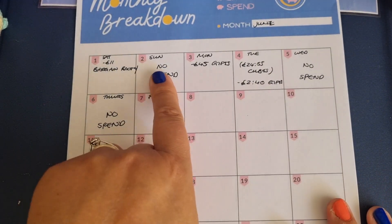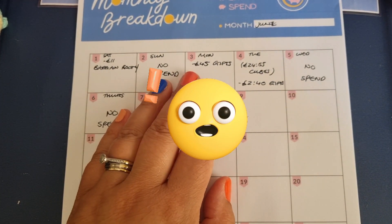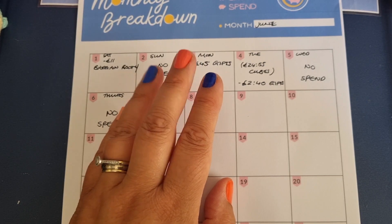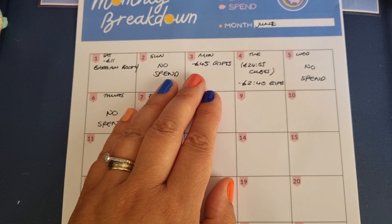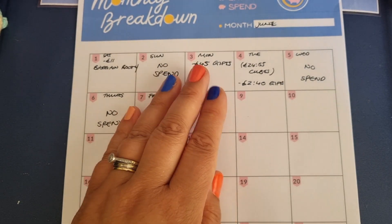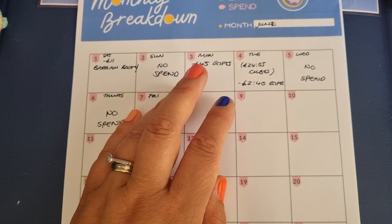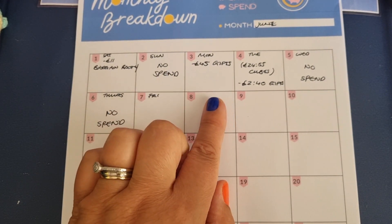Moving on - Sunday, no spend. Forty-five pounds on gifts, which sounds a lot, but this was broken down into three lots of donations for leavers gifts. It adds up, doesn't it? But yeah, so that was for that, which I knew was coming, so I just had to bite the bullet on that one.